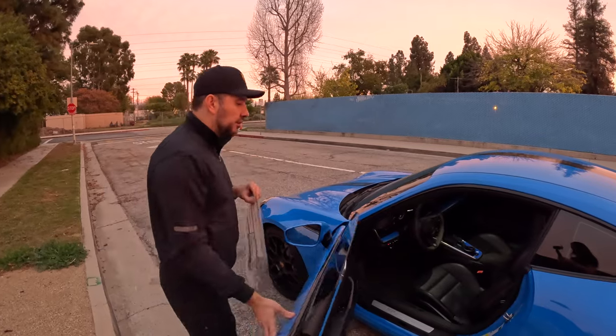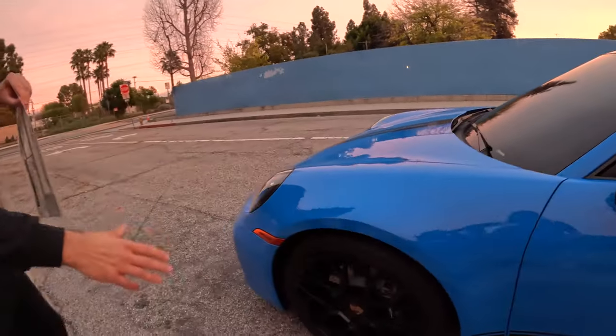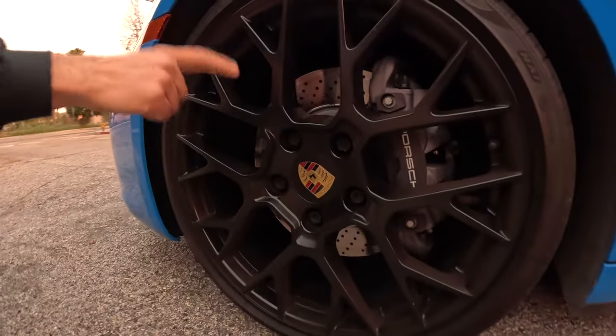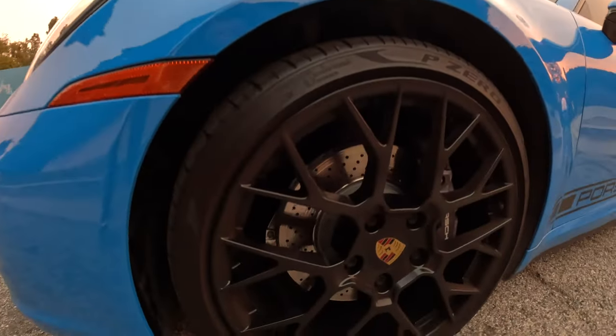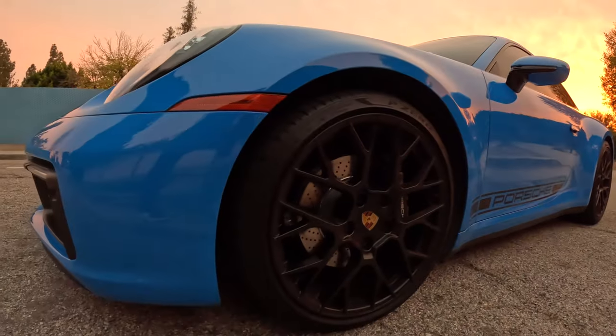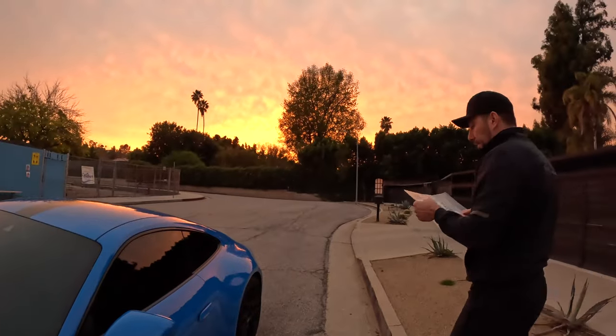Wheels painted in satin black is a $600 option. These are the RS Spider wheels. Just to have them painted in black, Porsche will charge you an extra $600.